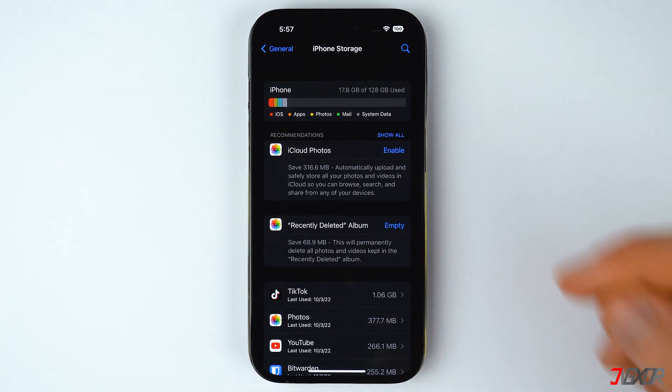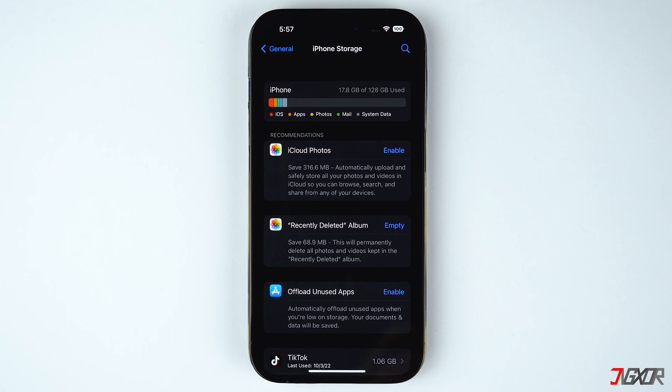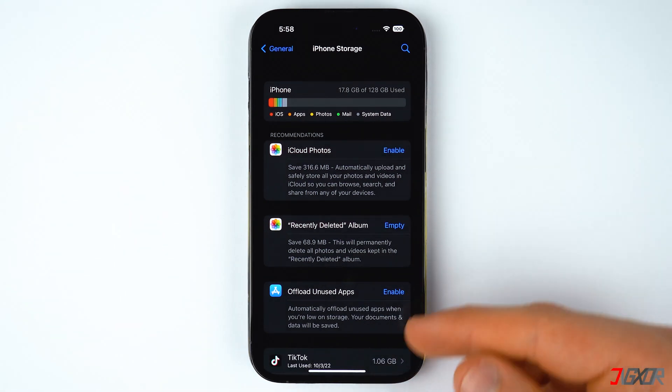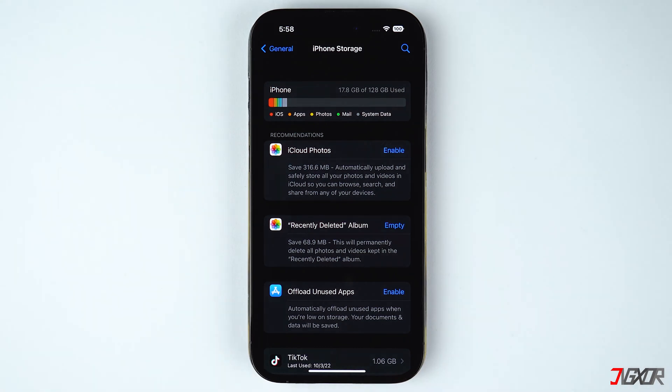Another noticeable feature here is the Recommendation section. Enabling any of the suggested configurations under this section can help you to save a lot of storage. I'll explain how each recommendation works later in this video.